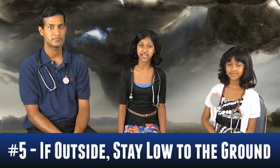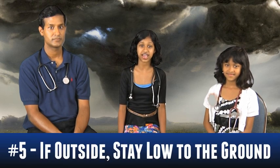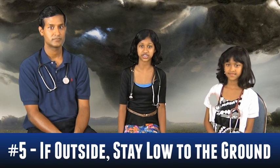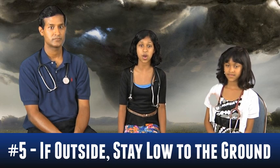Number five, if you're outside, try to stay as low as possible on the ground, in a ditch, valley, or under a strong bridge. Protect your head with your hands. Don't seek shelter in something that can be lifted into the air by a tornado, like a car or a mobile home.